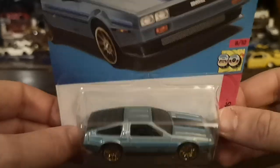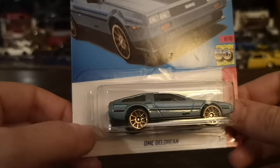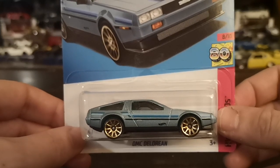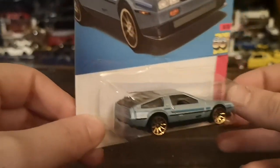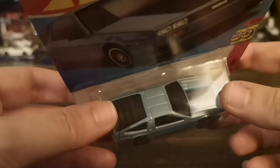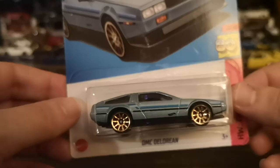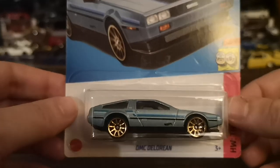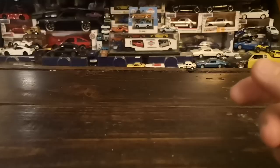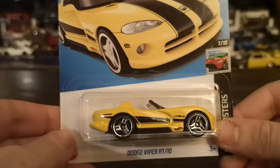I don't have any DeLoreans loose so I'm going to hold off on cracking this one. Gold ten-spokes are always a win, cool light blue is a nice change from the regular stainless steel brushed finish without the BTTF stuff. It's pretty cool to have the louvers on the back, fairly dark tinted windows, and some groovy graphics that are very 80s.